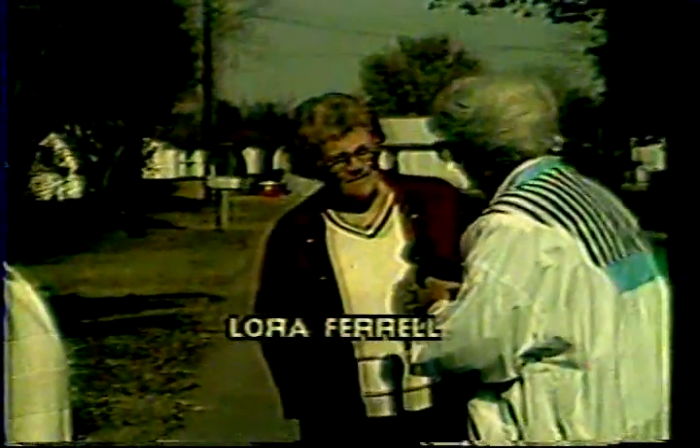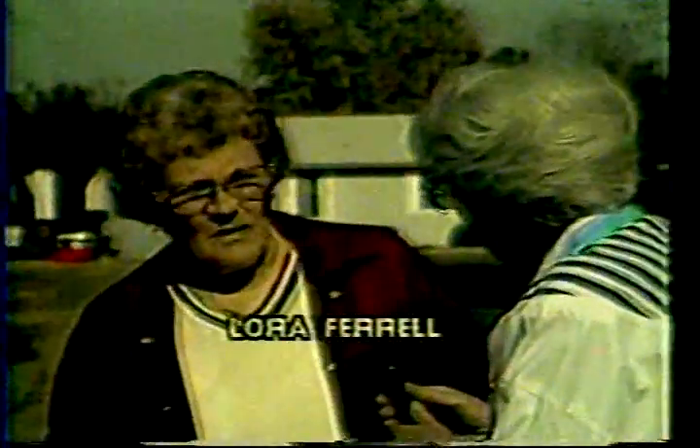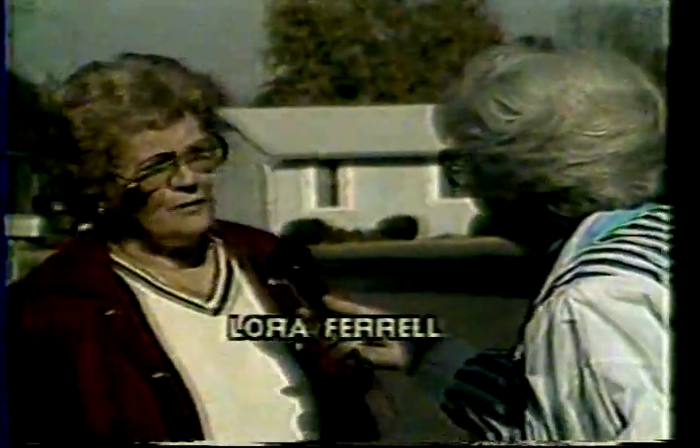Did you buy your house from the people who developed this? Yes, I did. And how did you get your house? I first lived here when the government built these houses. Why did the government build these houses? For low rent. For people that lived out on the farm.